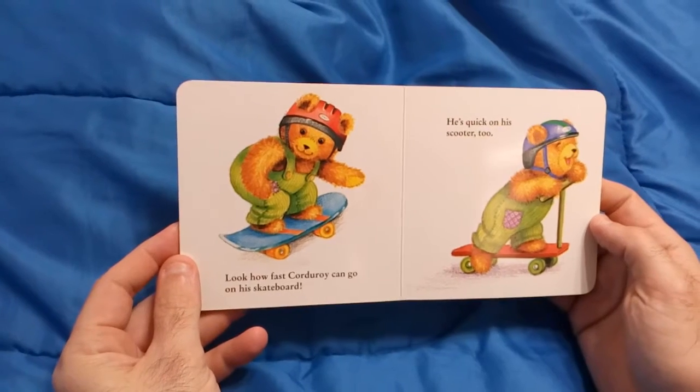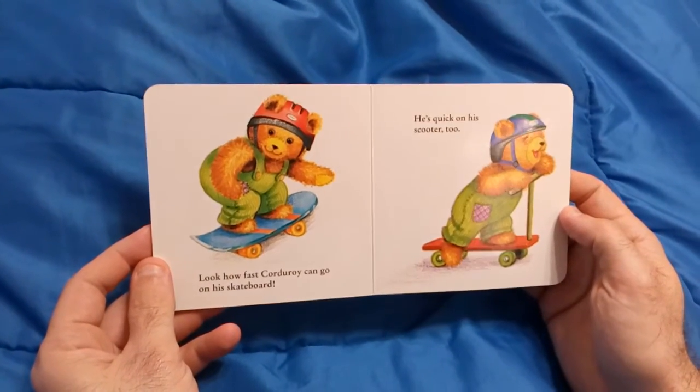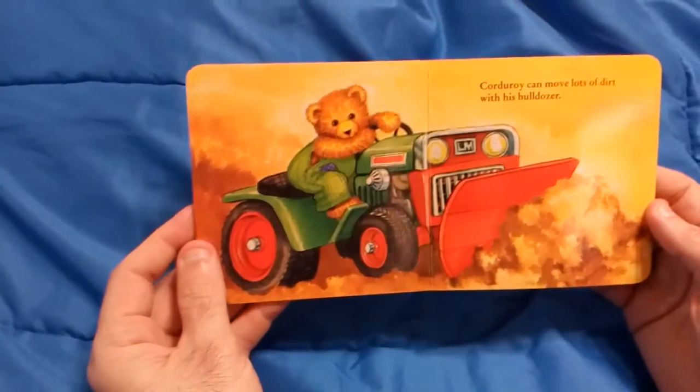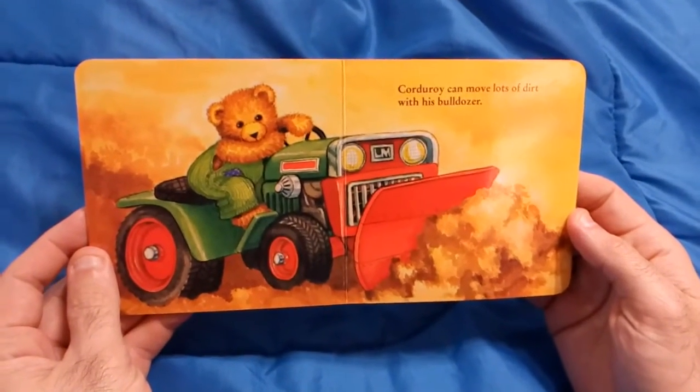Look how fast Corduroy can go on his skateboard. He's quick on his scooter too. Corduroy can move lots of dirt with his bulldozer.